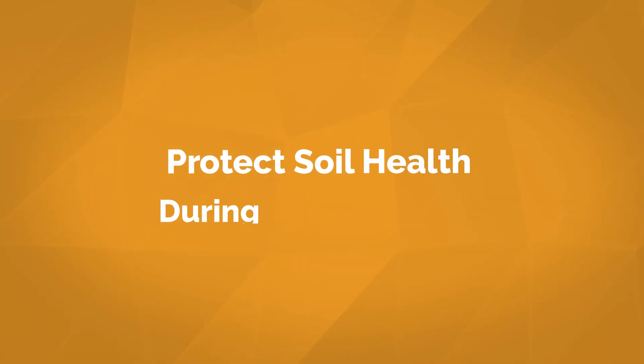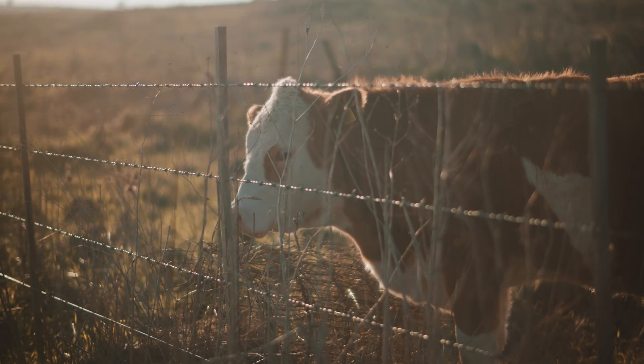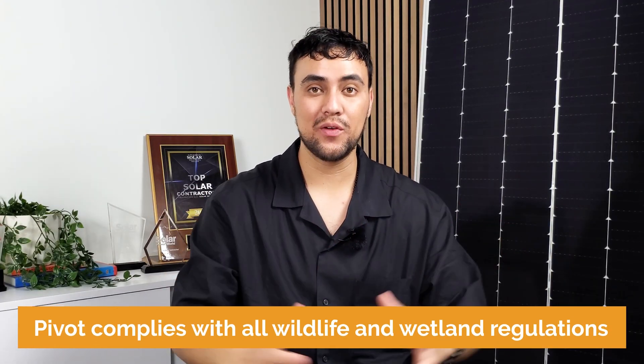Throughout the construction process, Pivot Energy's primary goal is to minimize our impact on the land and soil. We prioritize low-till construction practices whenever feasible and avoid leveling to maintain healthy topsoil. To protect wildlife, we install wildlife-friendly fencing around the site designed to keep out animals large enough to damage the equipment. During the development process, our team complies with all wildlife and wetland regulations in the area.